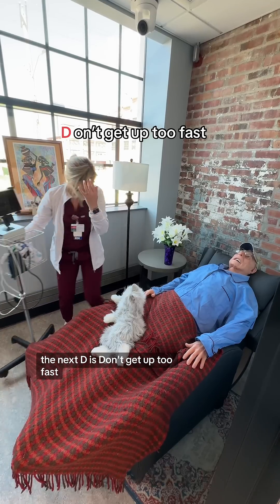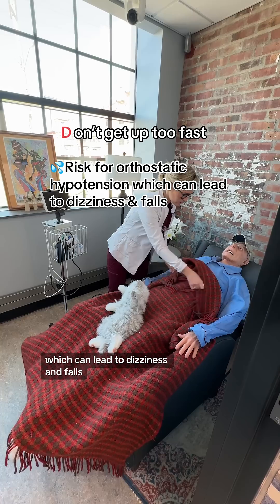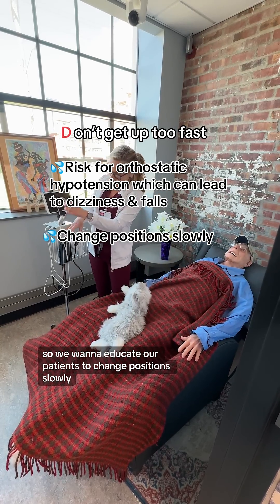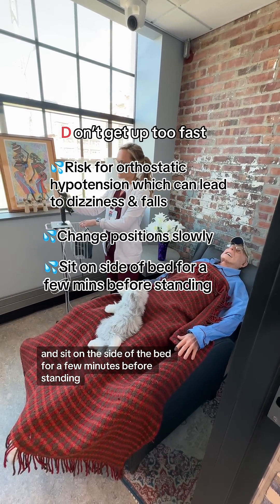The next D is don't get up too fast. There is a major risk for orthostatic hypotension, which can lead to dizziness and falls. So we want to educate our patients to change positions slowly and sit on the side of the bed for a few minutes before standing.